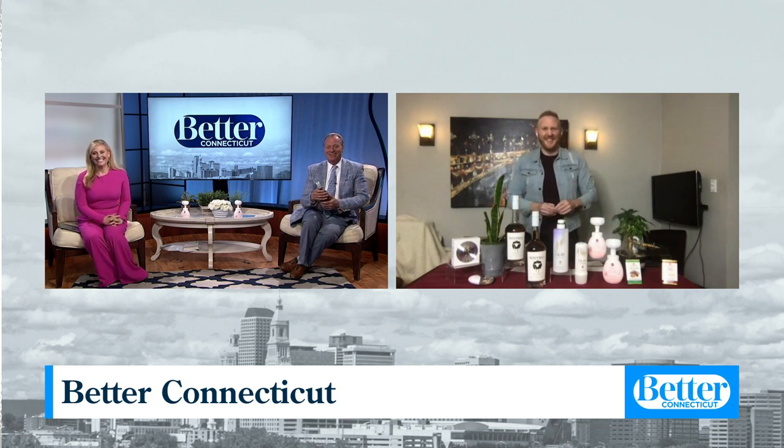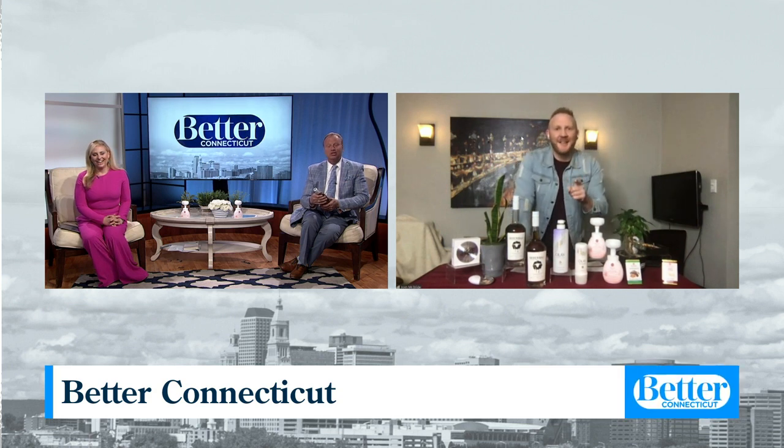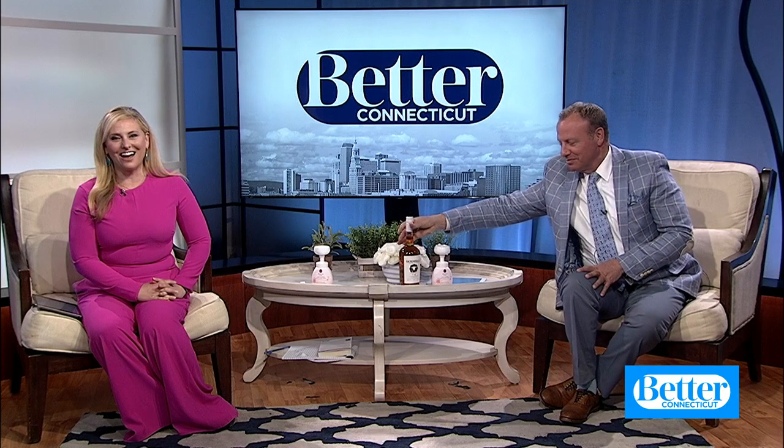Thank you, Josh. We appreciate it. Who's going to enjoy that whiskey is my real question. I think Jamie, our producer — I think someone has dibs already, we're hearing in our ears. They're going to have to take second hands. Thanks, Josh. Sounds about right. Bye.